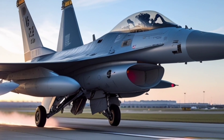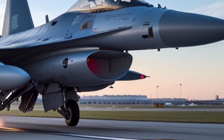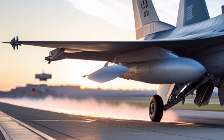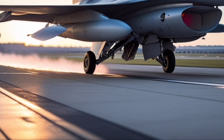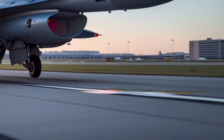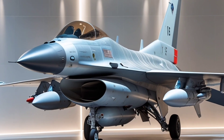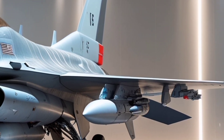In terms of weaponry, the F-16 Block 70 is compatible with a wide variety of air-to-air and air-to-ground munitions, including the AIM-120 AMRAAM, AIM-9X Sidewinder, JDAMs, and Paveway laser-guided bombs. It can also carry anti-ship missiles, electronic warfare pods, reconnaissance pods, and targeting pods. The versatility of this platform allows it to perform missions ranging from air superiority to close air support, suppression of enemy air defenses, and deep strike operations.